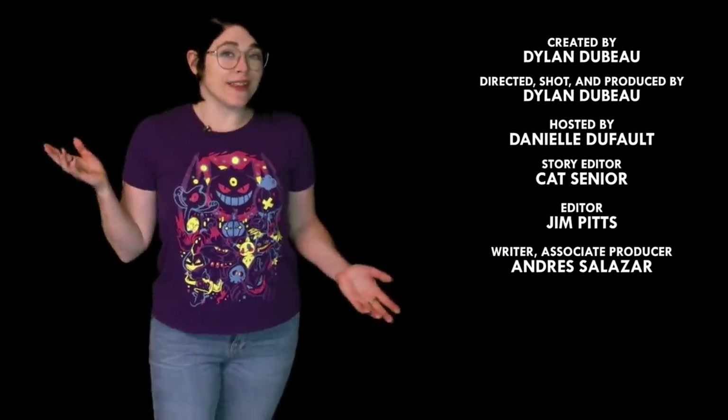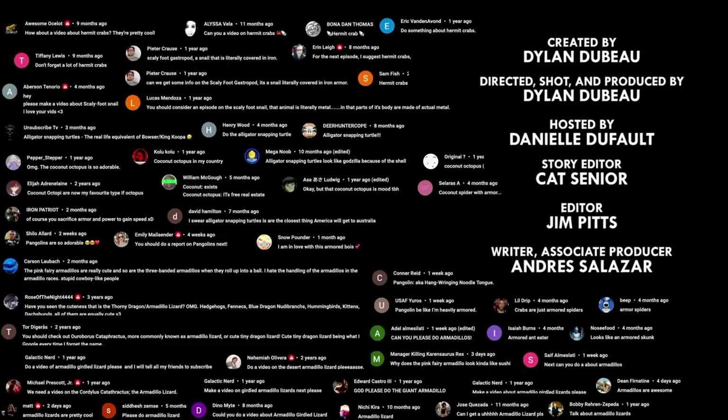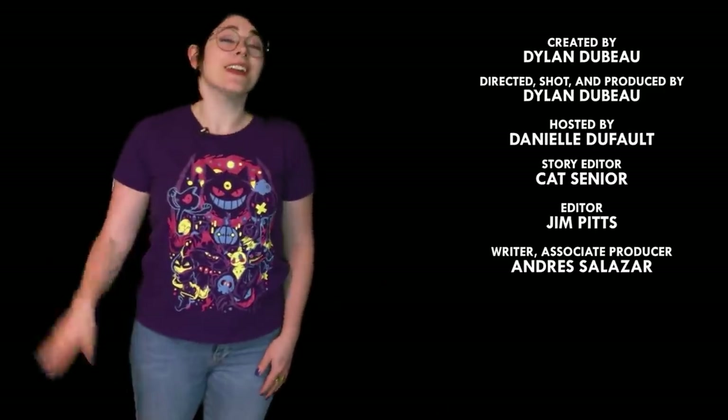So what should I talk about next? Please let me know in the comments, and be sure to subscribe for new episodes every week. Thanks for watching, stay safe, and see ya!